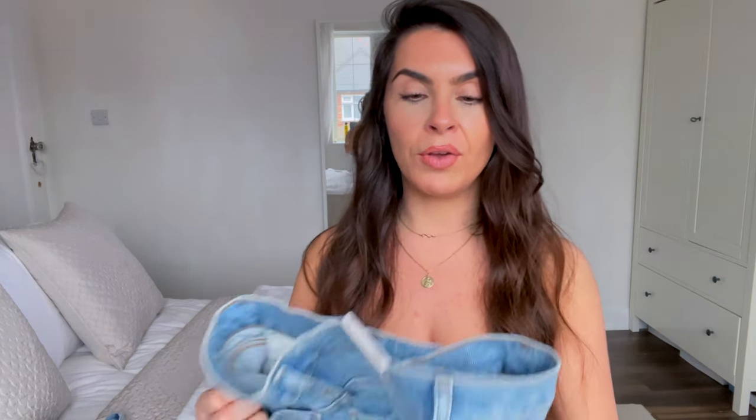This first pair is called the Nico High Rise Slim Fit in the color Embark, and I got these in a size 25. A lot of the AGOLDE jeans don't have much stretch — a lot of them are 100% cotton, which is why you'd need to size up since there wouldn't be much stretch when you bend and sit. This pair does have a small amount of elastane, so they do have a bit of stretch.